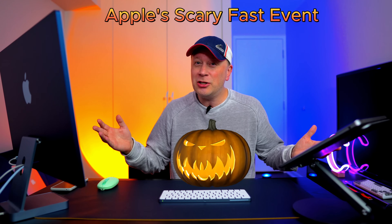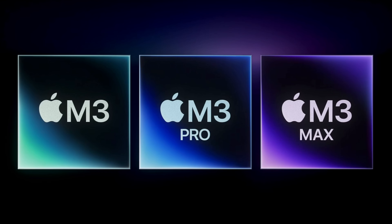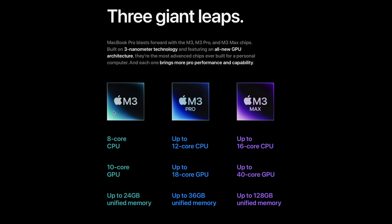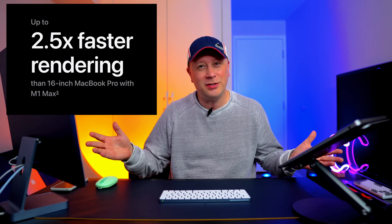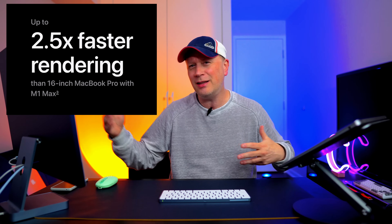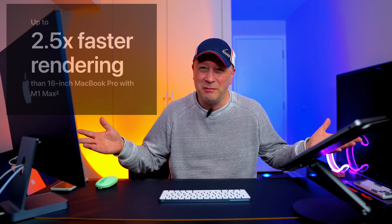At least we got the M3 chips. If you haven't watched it yet, what they announced is the whole lineup of M3 chips. We got the M3 standard chip — up to 8-core CPU, 10-core GPU. They're claiming like two and a half times faster than the M1 chip, and it was all compared to the M1 chips, not the M2 chips, so take those claims with a grain of salt.